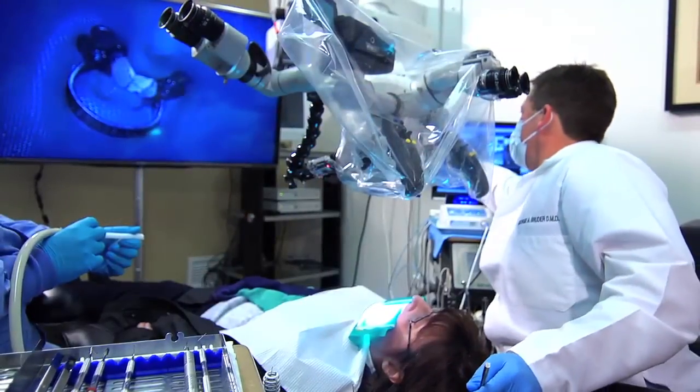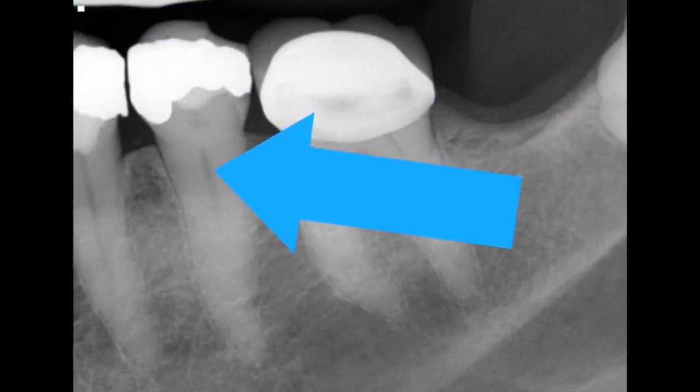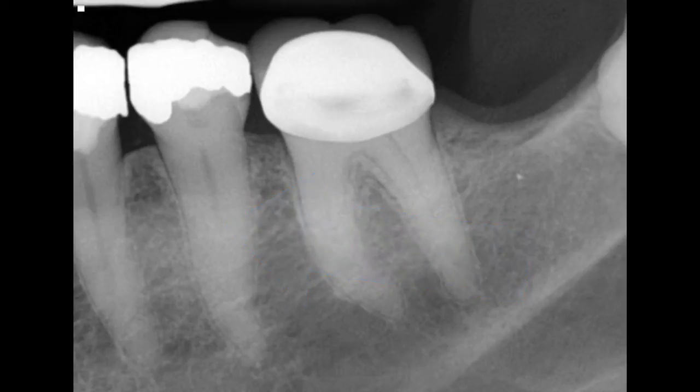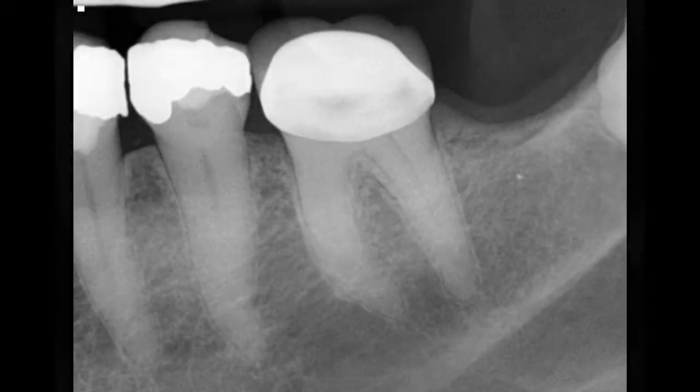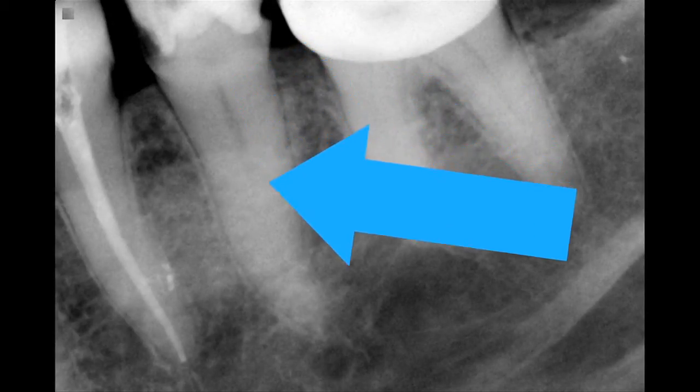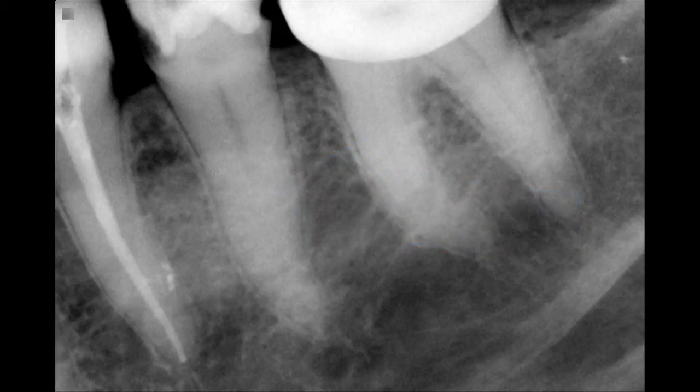This is a good TrueShape case because these canals are traditionally wider buccal-lingually, so the morphology three-dimensionally is not conical — it is wider and more elliptical. If we address this as two different systems, this allows the file to conform to the natural morphology of the tooth, which will obviously make more contact with the canal walls.